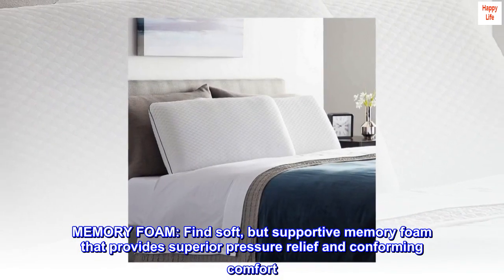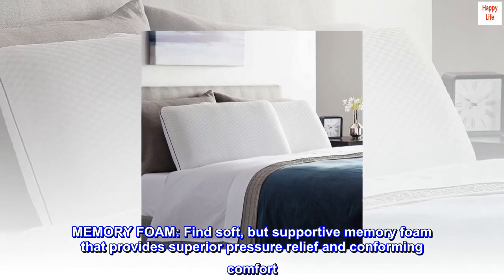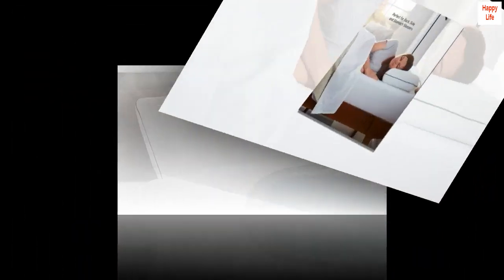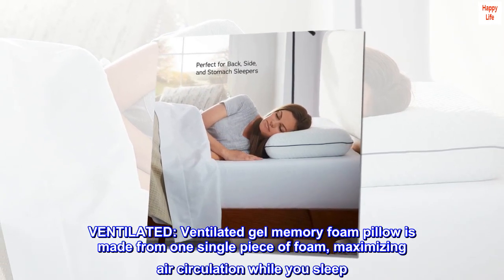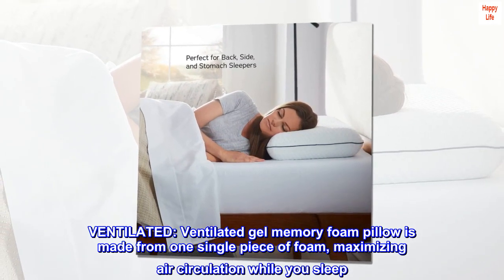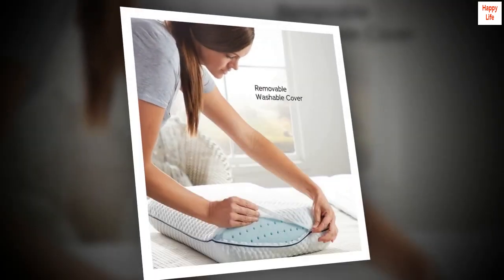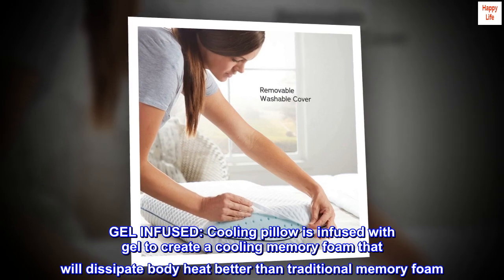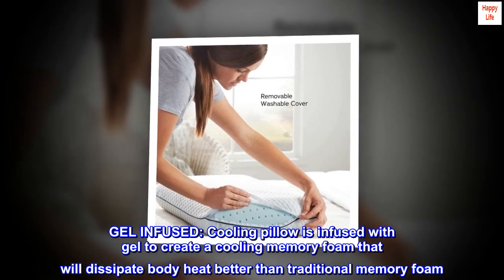Memory foam — fine, soft but supportive memory foam that provides superior pressure relief and conforming comfort. Ventilated gel memory foam pillow is made from one single piece of foam, maximizing air circulation while you sleep. The gel-infused cooling pillow is infused with gel to create a cooling memory foam that will dissipate body heat better.